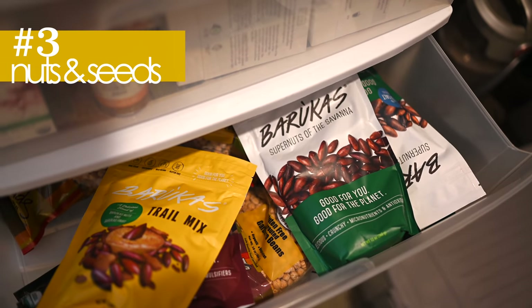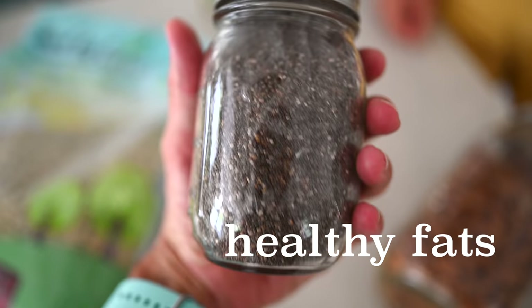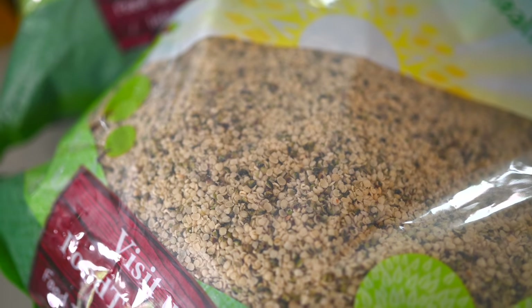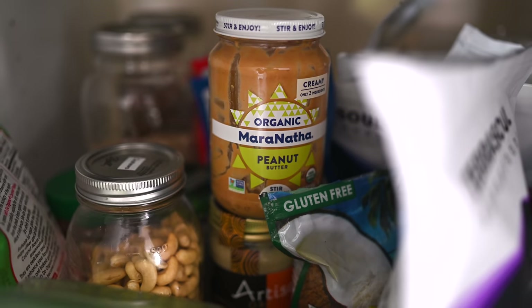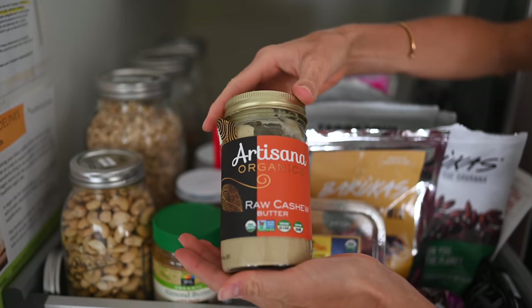Category number three is nuts and seeds and nut and seed butters. Here's one of our absolute favorites: hemp seeds — this is a massive bag. Grains, beans, and legumes are great carb and protein sources, but nuts and seeds are going to be our healthy fat sources. Go-tos would be chia and flax for omega-3s, but hemp seeds are so versatile and taste amazing. We'd also recommend nut and seed butters — almond butter, peanut butter — these are very calorie and nutrient dense, especially when you've got kiddos in the household.